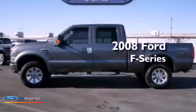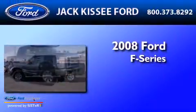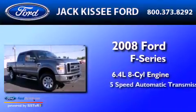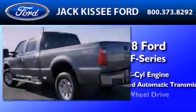This is a 2008 Ford F-Series. It features a 6.4-liter eight-cylinder engine, a five-speed automatic transmission, and four-wheel drive.